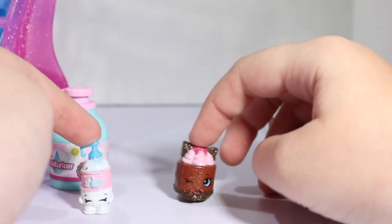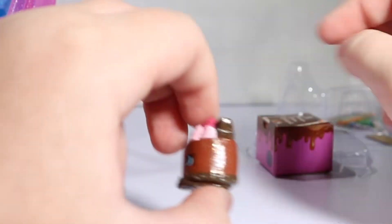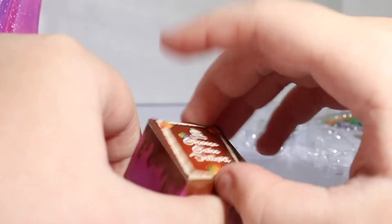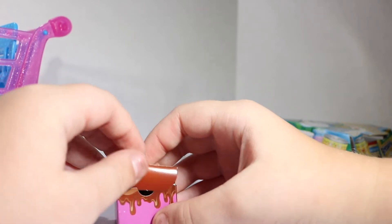We got a glittery chocolate cheesecake that is adorable! And her little box — Cheesecake Delight! So we can easily now put her in there and close the box.